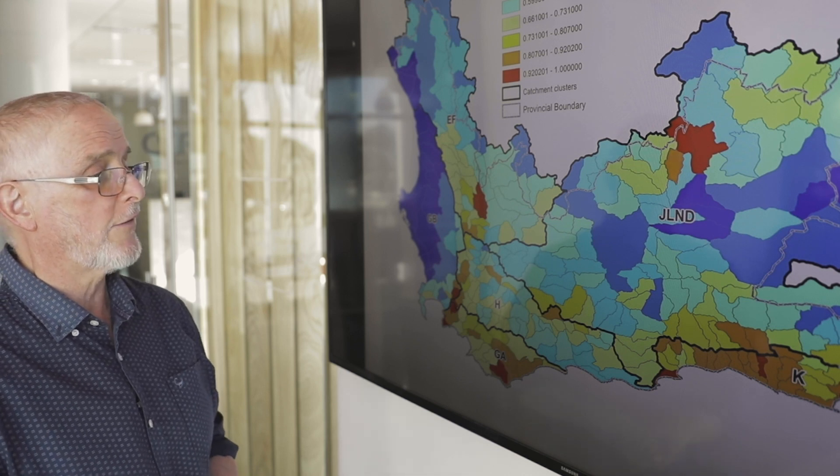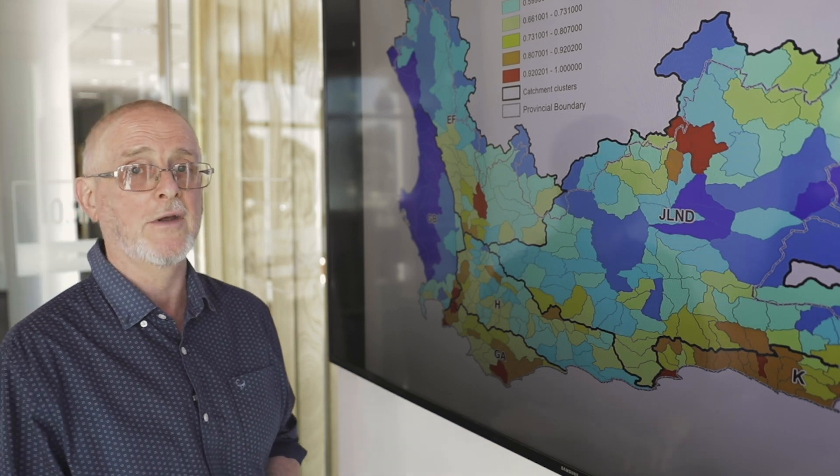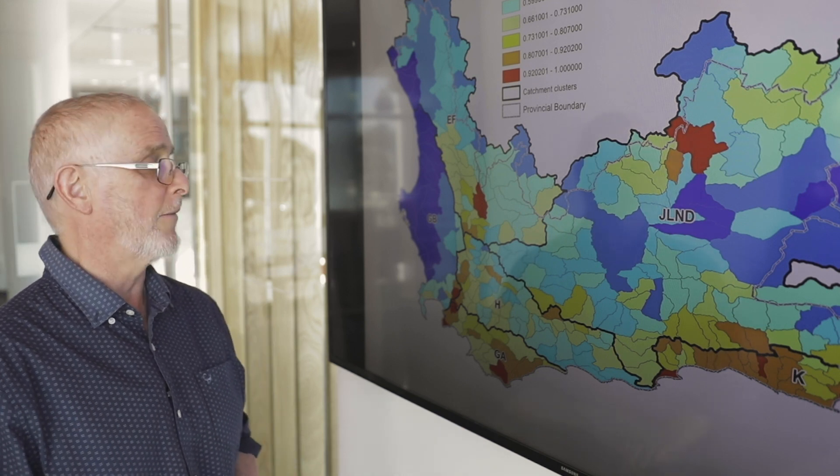We looked at where areas are low lying, how rainfall intensity is likely to increase with climate change, and the characteristics of the catchments.